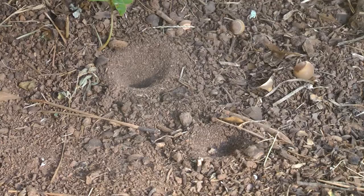In a few minutes, I'll try and get an ant and show you how these guys work. They're not called antlions for nothing.